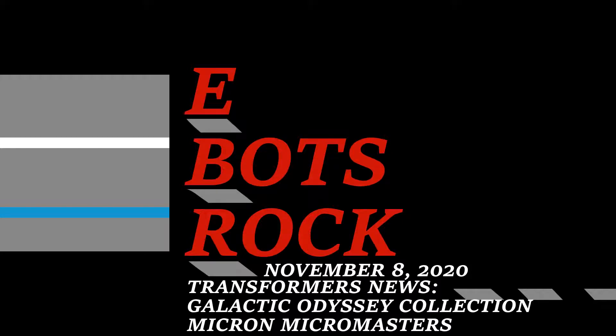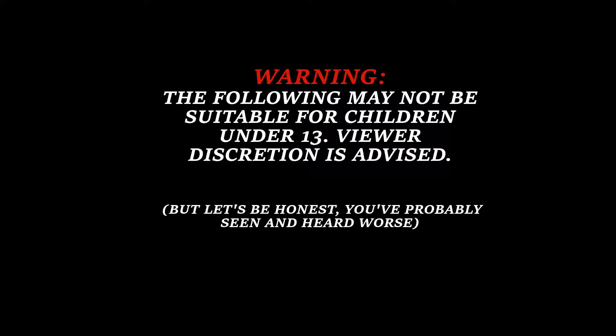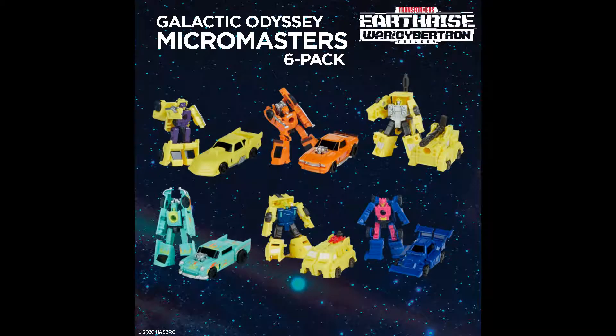It is the year 2020: Transformers Generations War for Cybertron Galactic Odyssey Collection Micron Micromaster 6-Pack announcement. Good morning.